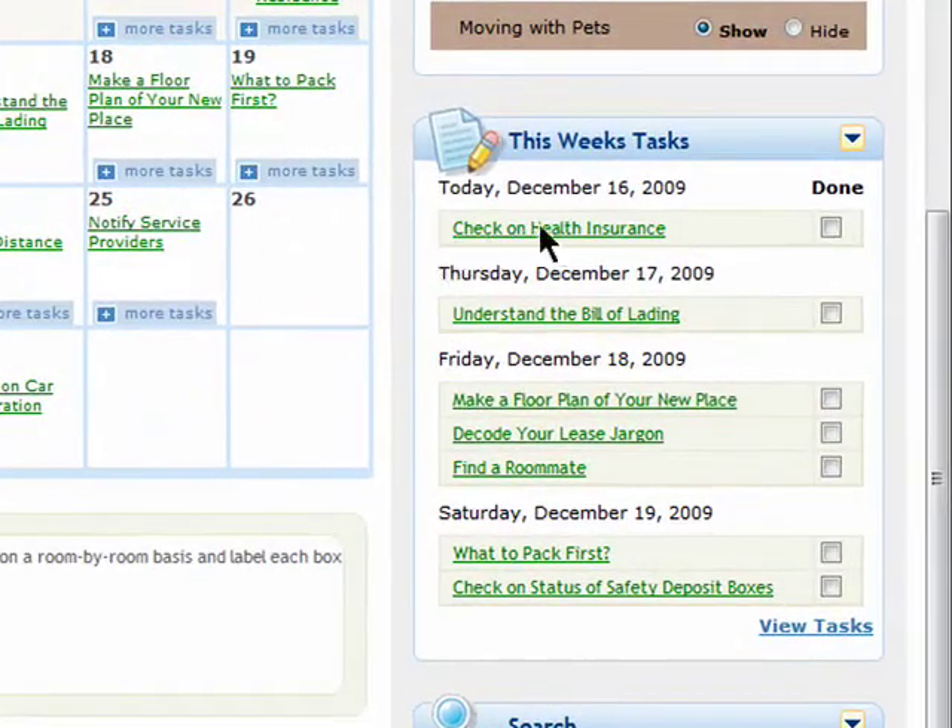You'll see all of your tasks broken down each week so you'll be sure not to forget anything. Once you've done something you can simply check it off and not worry about it anymore.